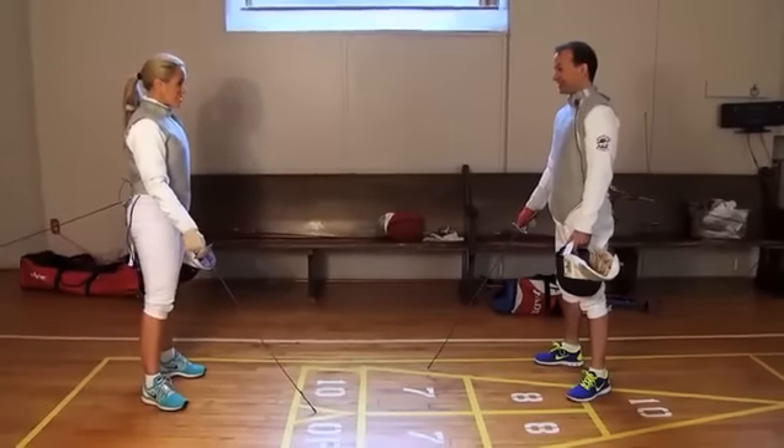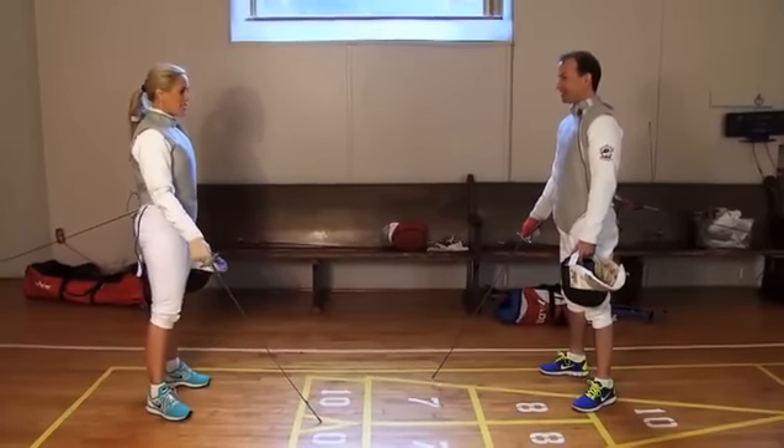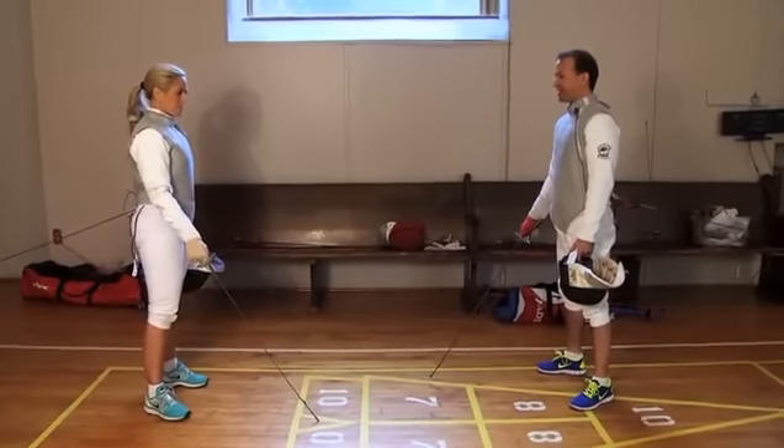I think I've learned everything I need to know from our instructors here as well as from the app, and I want to challenge you to a duel. Challenge accepted. Alright, let's go.